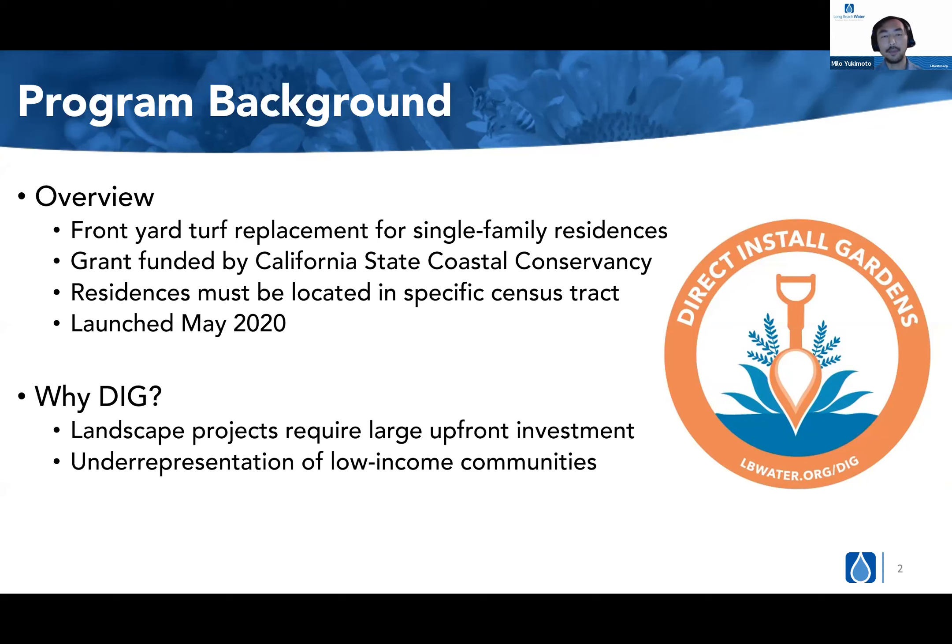Why we created the DIG pilot program: based on analytics from our Lawn to Garden program, we saw low participation in our low income census tracts, as well as a lot of drop-off of projects which started in those regions. This is primarily because landscape projects require a large upfront investment — our Lawn to Garden program provides a rebate when the project is completed, meaning residents must pay for all the work upfront until they receive the rebate at the end. This creates a difficult barrier for a lot of individuals, particularly in our low income communities.